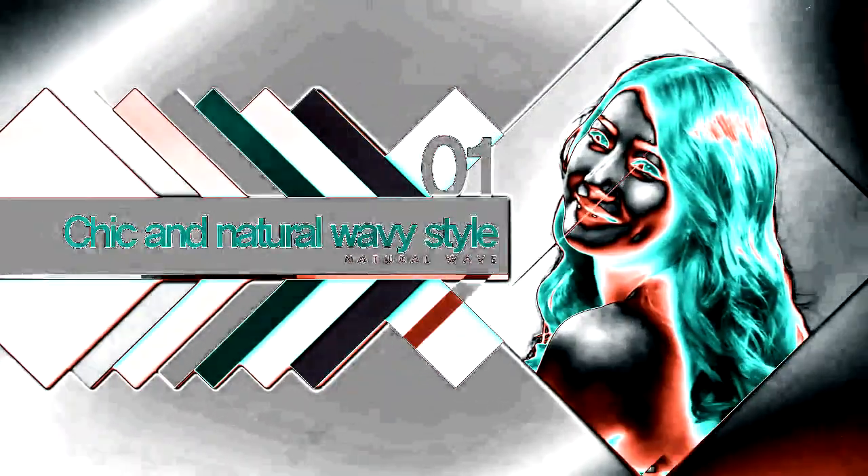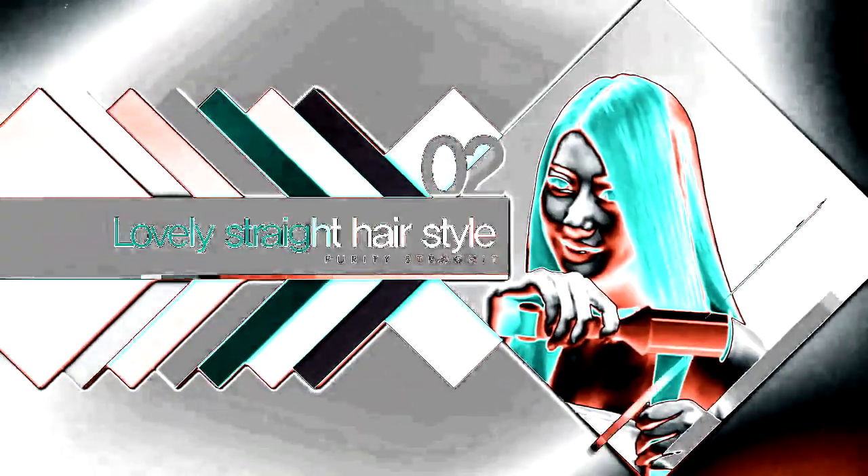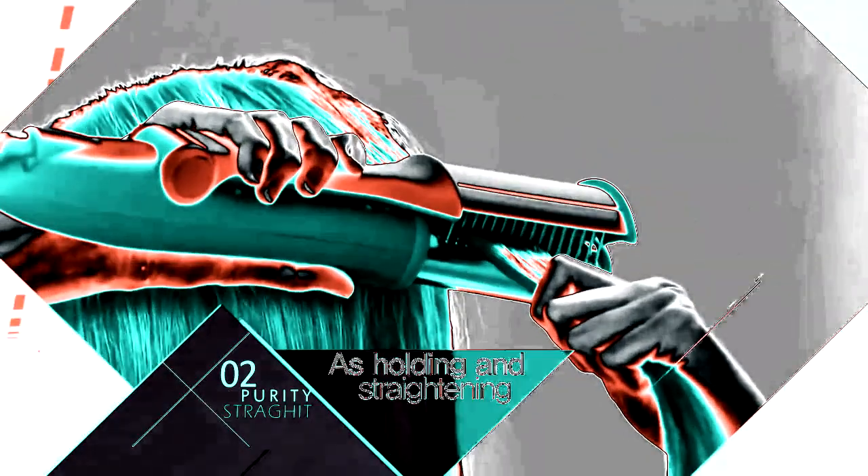Chic and natural styles. You can create charming wavy styles in just 3 to 5 seconds by folding the end of your hair after winding it around the heat. For glossy straight hair, simply hold it straight down — the glossy straight hairstyle is completed.